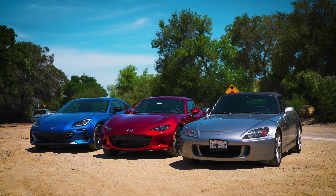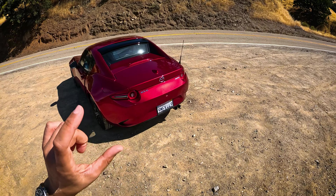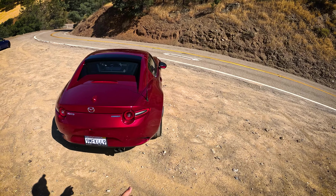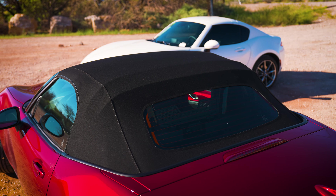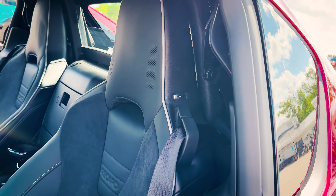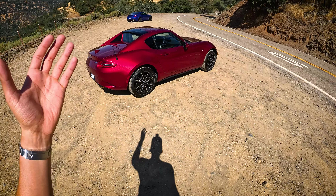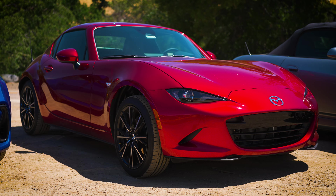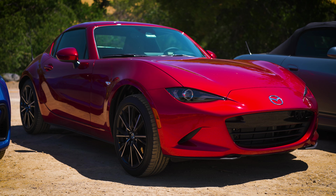We're going to start with the ND3. What you need to know is that these go for under $40k, but if you're a car enthusiast watching this channel, you're probably going to get the Club with the soft top with the BBR — that's the Brembo, BBS, Recaro package. That also has a very similar price point right around $39,000. So in this three-way comparison, this is by far the most expensive.